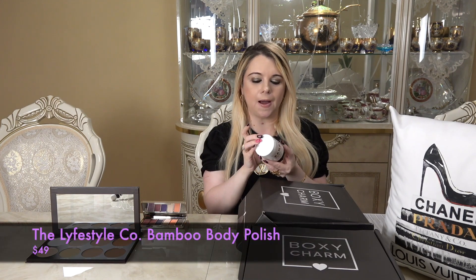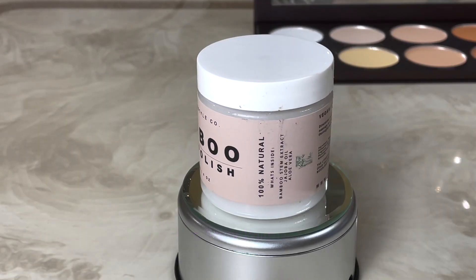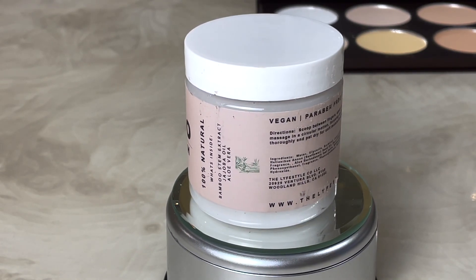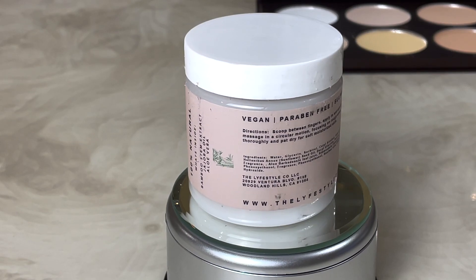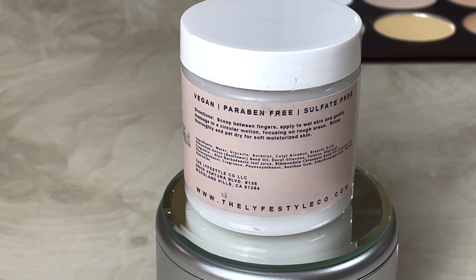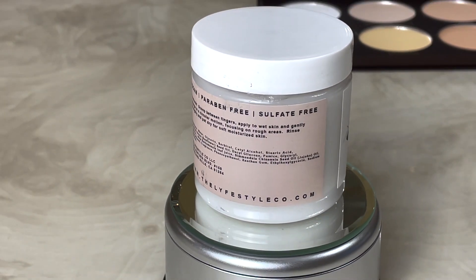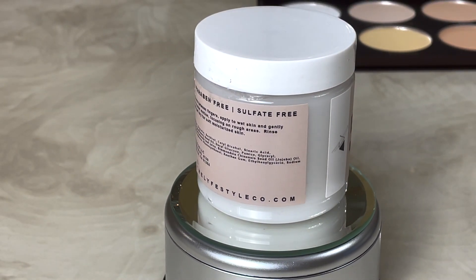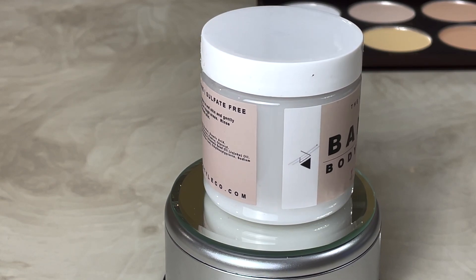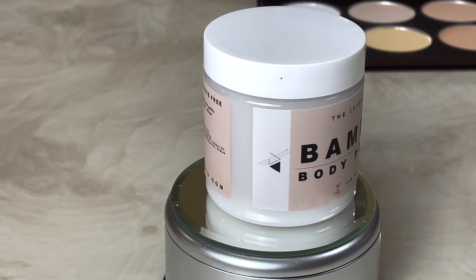The next item is the Bamboo Body Polish by Lifestyle Company. This polish has a sustainable bamboo stem extract to achieve gentle physical exfoliation. Bamboo stem extract is derived from the interior portion of the plant, and jojoba oil delivers essential fatty acids quickly absorbed into the skin, helping it feel softer and more nourished. You can keep it in the fridge for anti-inflammatory effects and to boost circulation. It retails for $49.